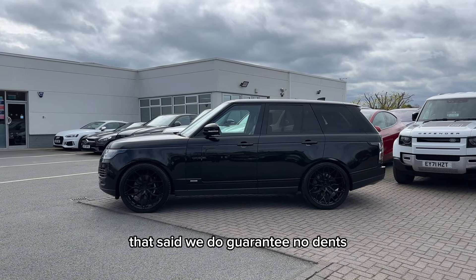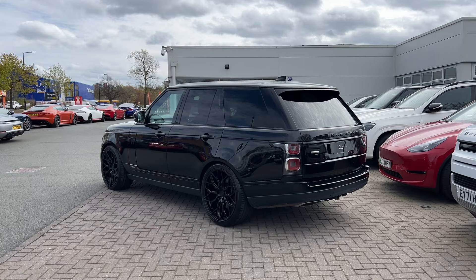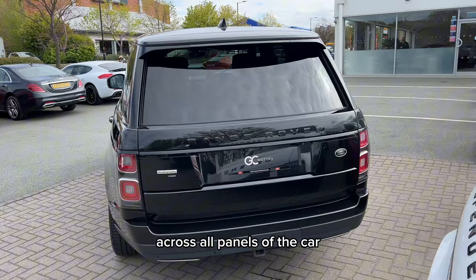That said, we do guarantee no dents, no scratches through paintwork and no scuffs to alloy wheels. The overall condition of this car is good, especially for the age, and the paintwork is in a good state across all panels of the car.